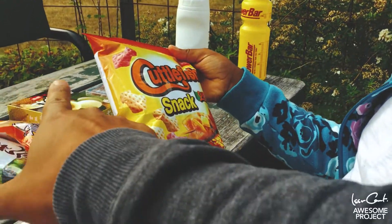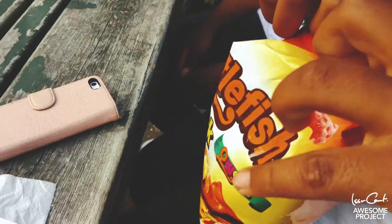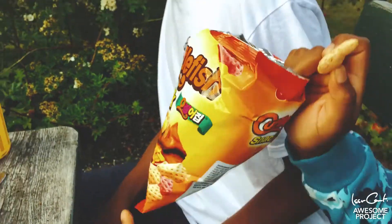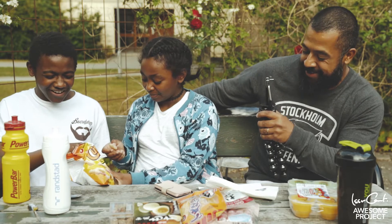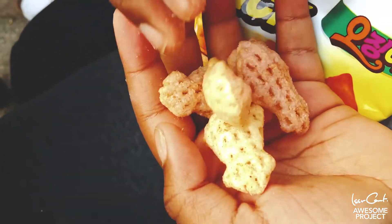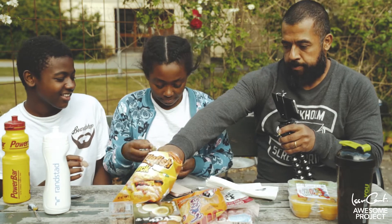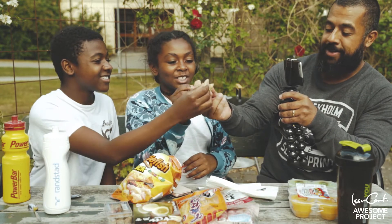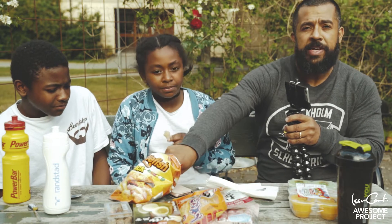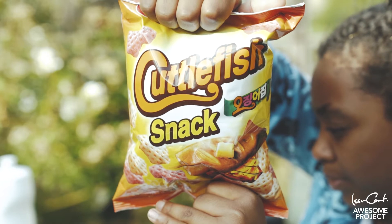Nu är det din tur. Jag tycker vi ska köpa den här – är det den här vi väljer? Fischnack. Oj, oj, oj, ser vi hur det ser ut? Ta varsin. Jag känner frisk lukt, det luktar mycket. Det luktar så äckligt! Det är lite chipsaktigt kan man väl säga. Tre, två, ett – skål! Det smakar inte som baconchips men det stinker ju fisk. Men det smakar baconchips. Jag tycker den har en bra äktig smak. Den smakar ju ganska bra faktiskt.